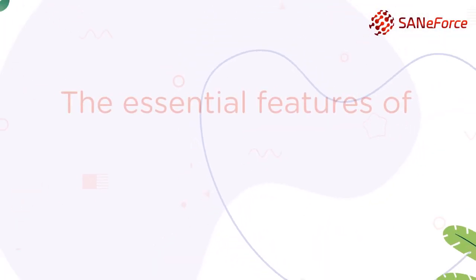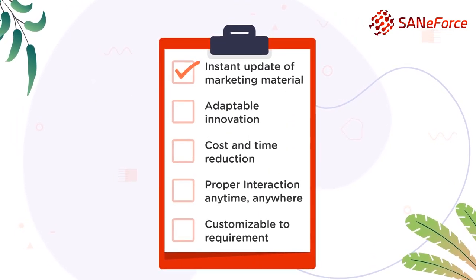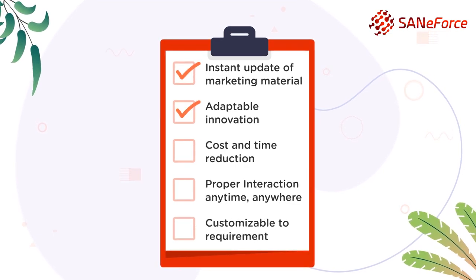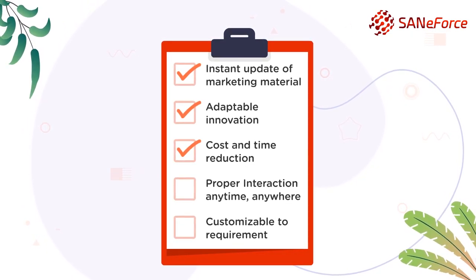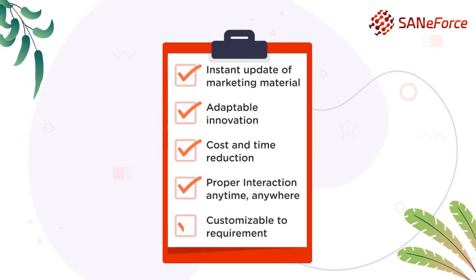The essential features of SAN CLM are: instant update of marketing content, adaptable innovation, cost and time reduction, proper interaction anytime, anywhere, and customizable to requirement.